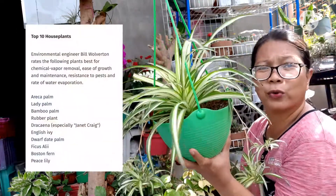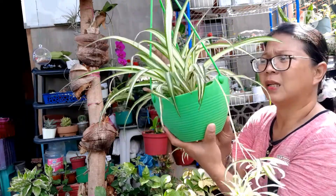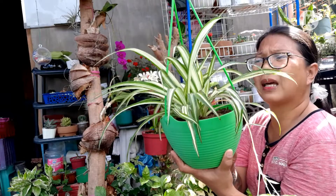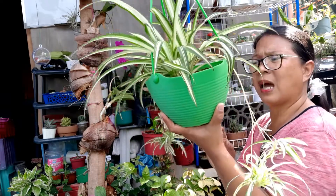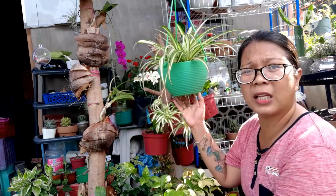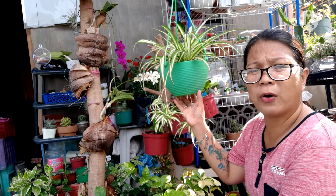Ayon sa feng shui, bukod sa maganda siya, swerte pong halaman ito. Tinatawag po itong lucky plant o lucky tree. Kaya maraming nag-aalagaan ito kasi daw swerte daw ito. Pwede itong ilagay sa loob ng ating mga bahay o opisina.